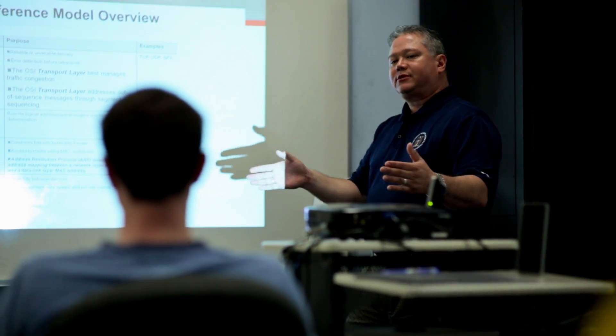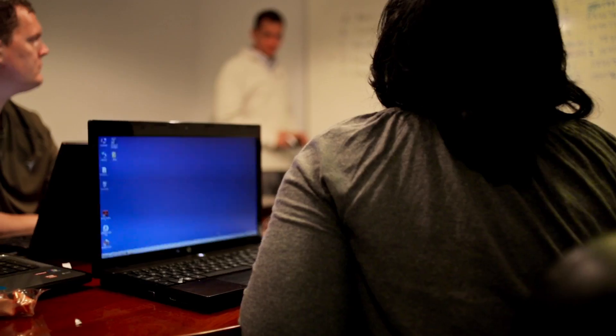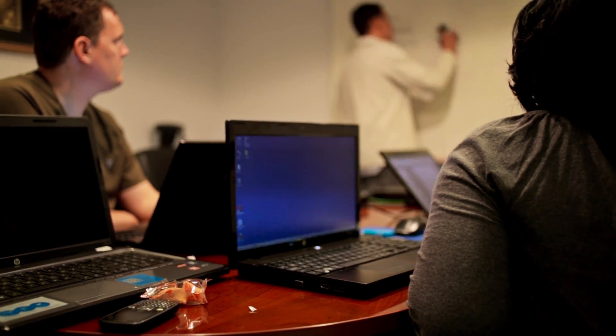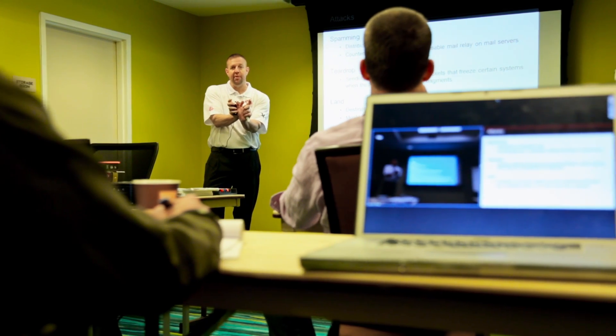Our course contains checkpoints which help you self-evaluate your progress, so you will know which key concepts you have a solid understanding of and which of the CISSP domains you need to spend more time reviewing.